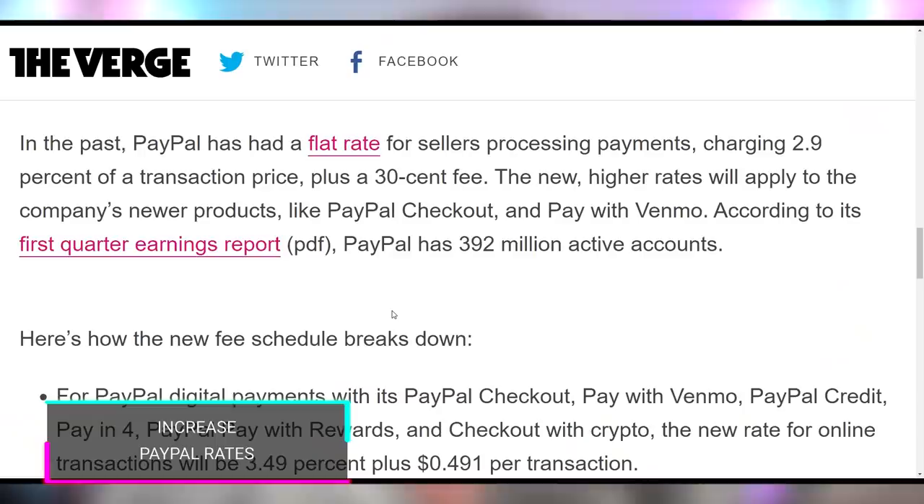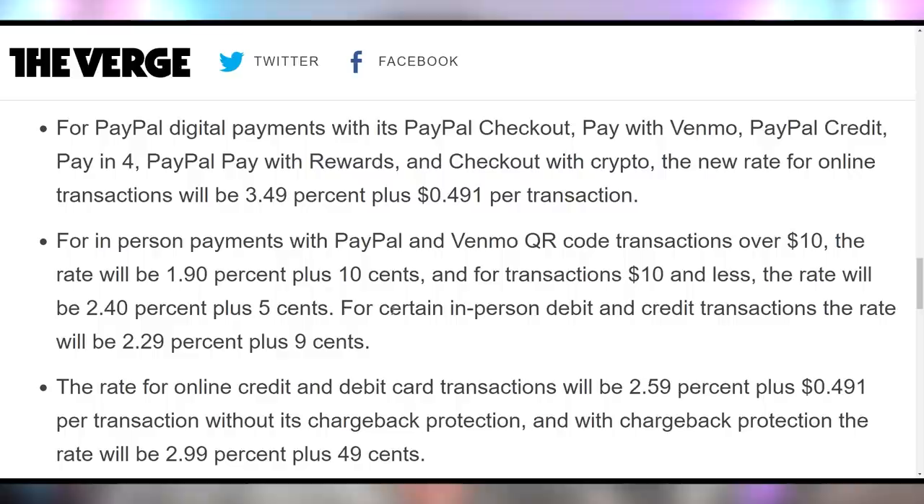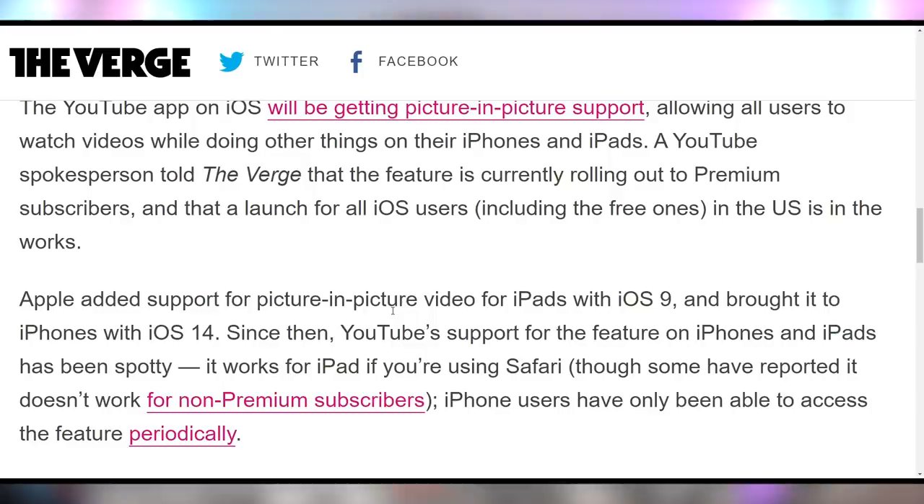PayPal used to charge 2.9% plus a 30 cent fee for transactions, but now they have a brand new fee schedule that will be as much as 3.49% plus roughly 50 cents per transaction. We'll leave a link in the video description in case you're a merchant who uses PayPal, as this might affect your bottom line. YouTube's bottom line is not being affected, because now they're rolling out picture-in-picture to all iOS devices as well as iPadOS. This is something you could only get with YouTube Premium before, but now they're rolling it out to all devices — probably because Apple strong-armed them into it.